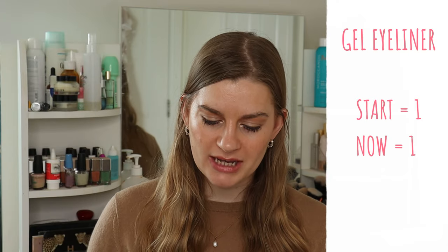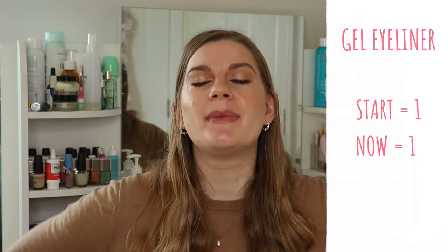Gel eyeliner has stayed the same — the Bobbi Brown Longwear Gel Eyeliner in Chocolate Shimmer — but I'm contemplating decluttering it because I don't use it. The shade is verging on black rather than the warm mid-toned brown I wanted, so it might be decluttered by the next quarter update.